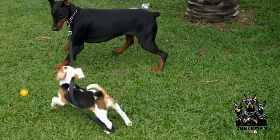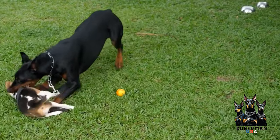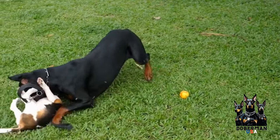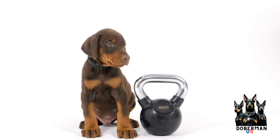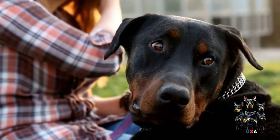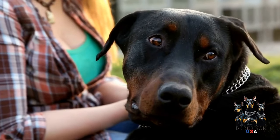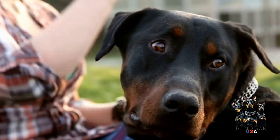Firstly, it's important to understand that despite their short coat, Dobermans have a layer of fat that helps provide insulation. This fat layer helps to keep them warm, especially when paired with regular exercise to maintain muscle tone. However, it's crucial to remember that Dobermans still need protection in extremely cold temperatures, as their short coat is not enough to keep them warm on its own.